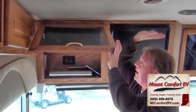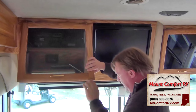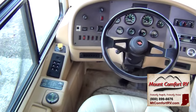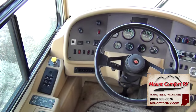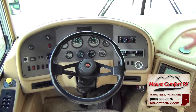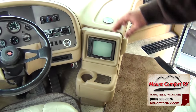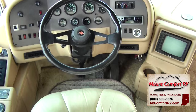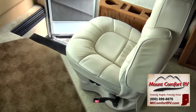This does have a satellite dish already on the roof. Here in the front we've got one-touch leveling jacks, automatic transmission, the ability to stop and start the generator from the front dash, backup camera and monitor, radio — fully equipped. Both of these leather seats will turn and become part of your living area.